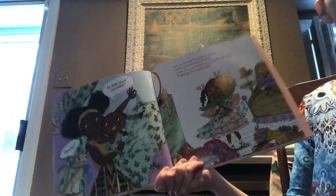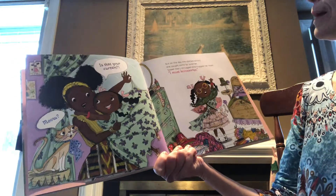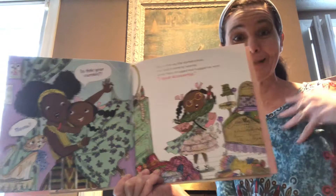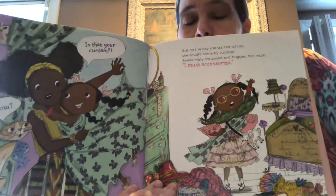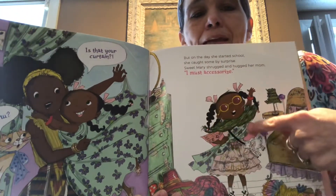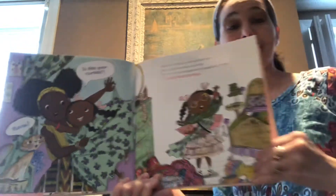But on the day she started school, she caught some spy surprise. Sweet Mary shrugged and hugged her mom. I must accessorize! Look, she must accessorize — she must add more awesome things to her outfit. I think this might even be her shower curtain. That is awesome.